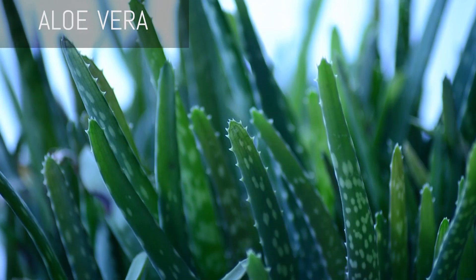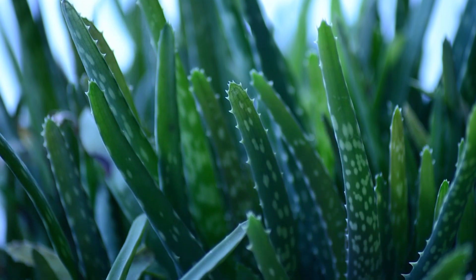Next up is aloe vera. Most people think aloe vera is only for sunburns and skin conditions. However, recent studies have found that aloe vera releases large amounts of oxygen, which improves air quality in your room as well as making breathing easier. This may be a particularly good plant for those of you who are concerned about your oxygen intake at night.